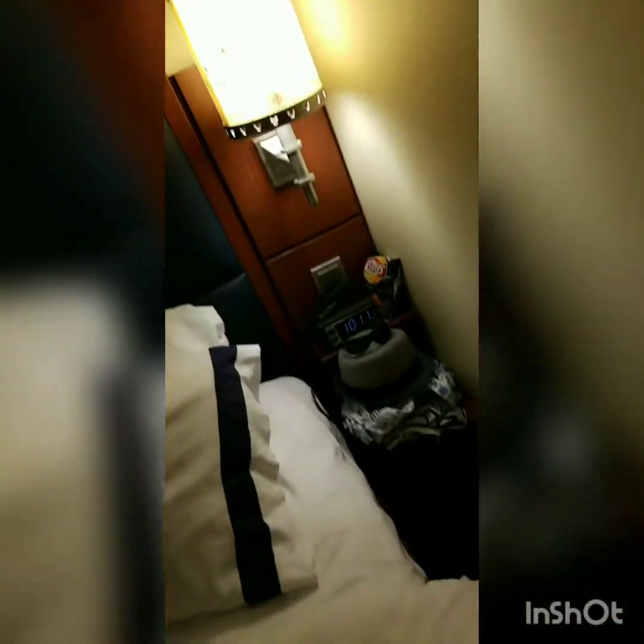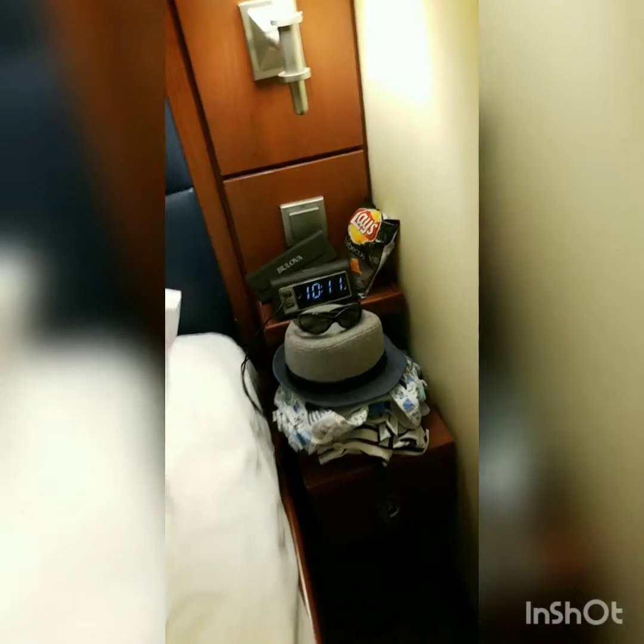Moving over, we have Liam's light jackets hanging up here, and then we have the Ergo carrier. We got a bag for being silver members, and then I have my crab purse for my Disney bound Ariel, my Mickey ears of course, and my cardigan. In that drawer there are my undergarments, my glasses, and Liam's outfits for tomorrow.